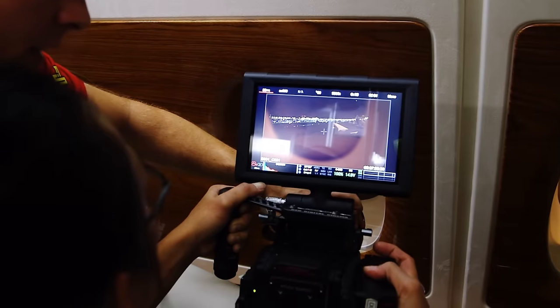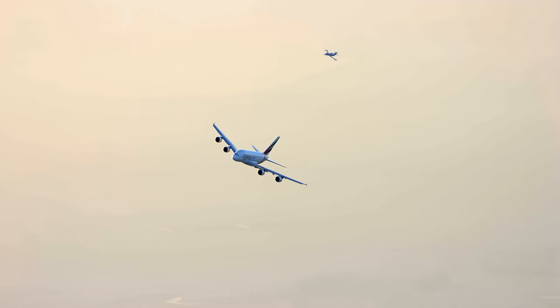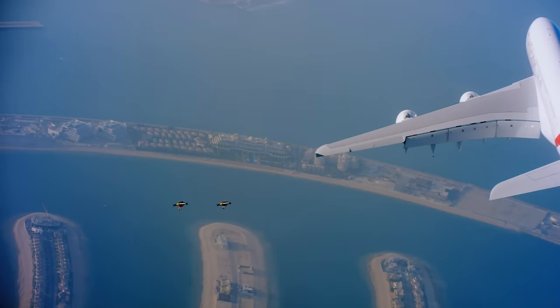To make sure we got all the shots that we needed, and that it was controlled, and we understood where every aircraft was in the formation at any particular time, we had to choreograph every single sequence — every straight, every corner — we wanted to understand exactly what was going to happen.